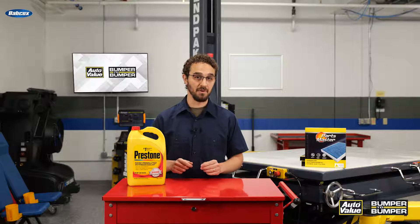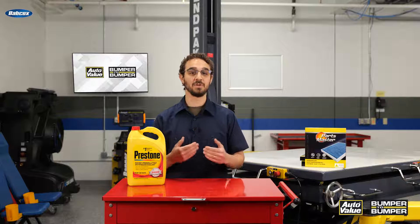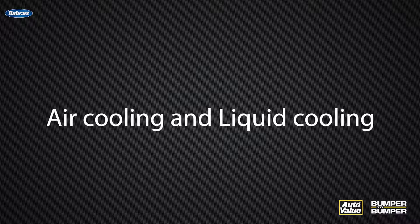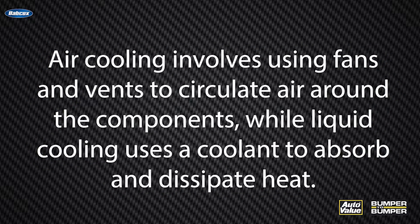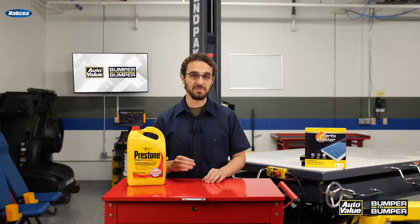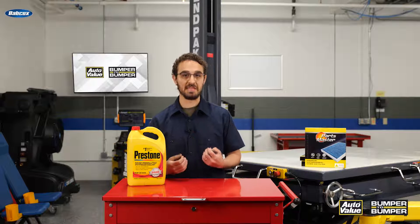There are several types of EV cooling systems, each designed to address specific cooling requirements. The most common types include air cooling and liquid cooling. Air cooling involves using fans and vents to circulate air around the components, while liquid cooling uses a coolant to absorb and dissipate heat. Some EVs employ a hybrid cooling system that combines both air and liquid cooling for enhanced efficiency.